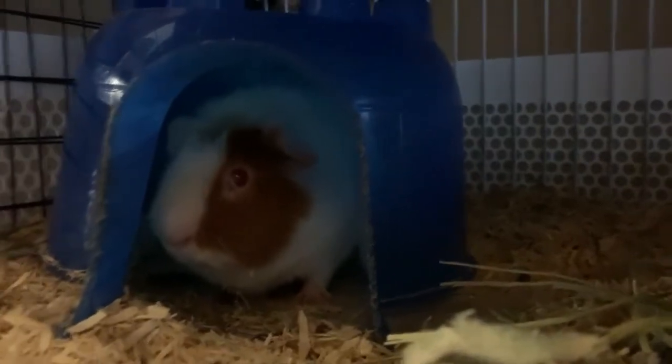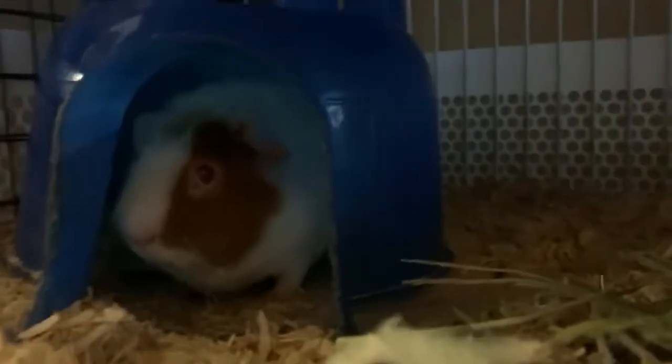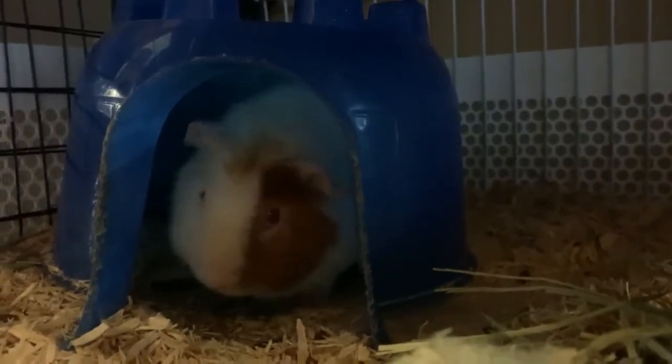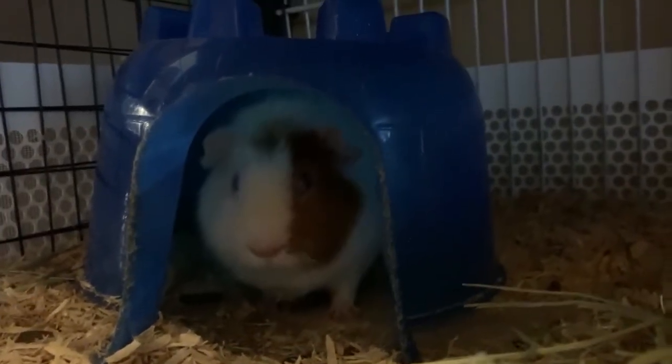Hi Clyde buddy. Clyde has been running around like crazy shaking his head. He had an exam at the vet — they checked everything, took a couple of ear swabs back to the microscope, and found he has a bacterial ear infection.